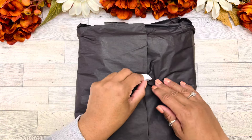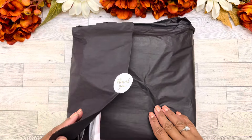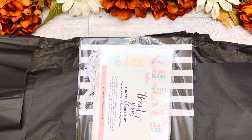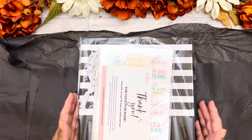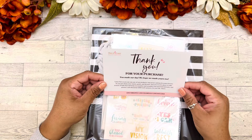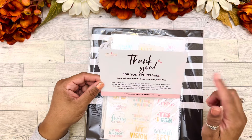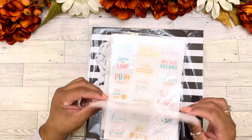We have this nice black wrapping with a pretty thank you sticker on it. We open up to all of our goodies. We have this thank you card here from Belle V Inspire Creations. I will have all of her information linked below.